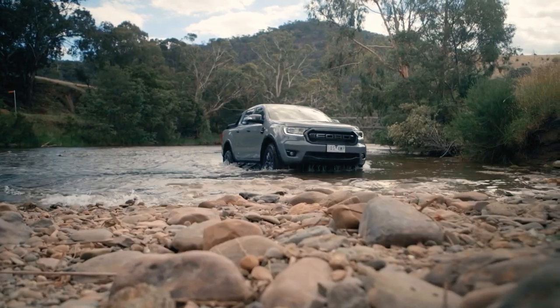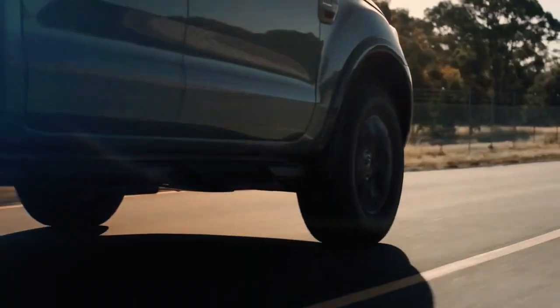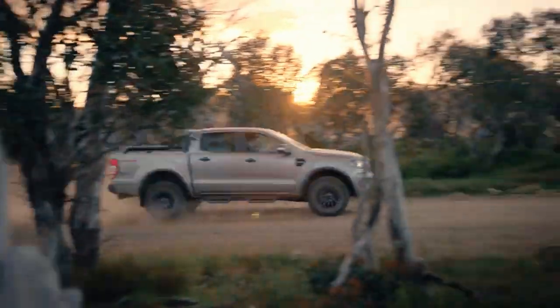True to the 'Live the Ranger Life' philosophy, the FX4 Max caters to customers who are up for challenges and go over the horizon to experience their adventure of a lifetime, with this pickup truck's uncompromising blend of toughness and power.